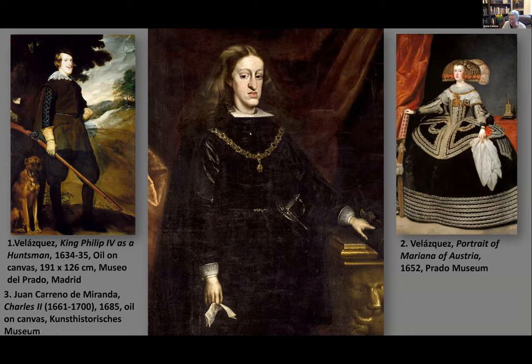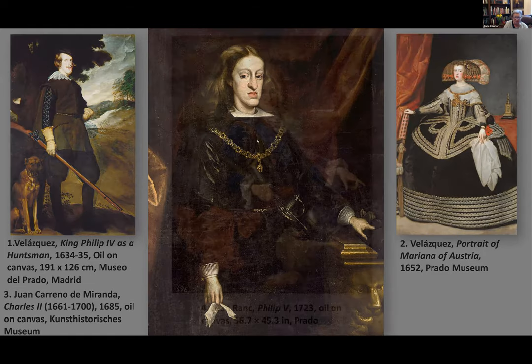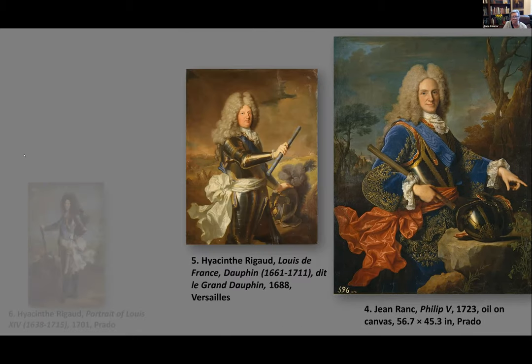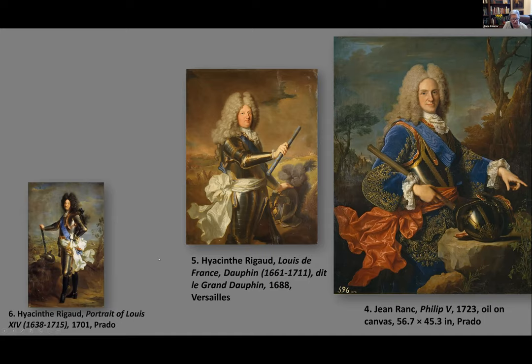Fearing the child would be overtaxed, caretakers didn't force Charles to attend school, creating a cascading problem. Apparently he wasn't bathing very often either. With no heir, they search for a successor. The closest is Philip of Orléans, grandson of a Spanish Habsburg. Here is a painting by Ranc — one of the French painters who came to Spain — representing Philip V shortly after he became king.